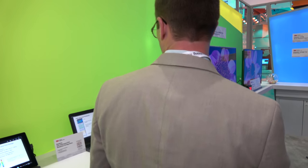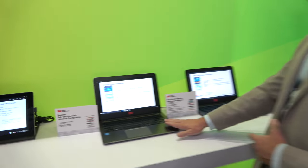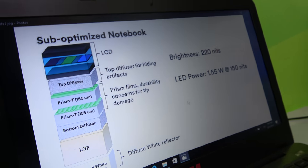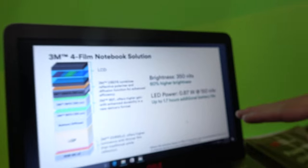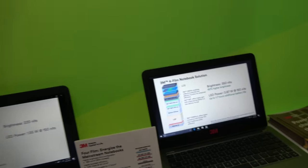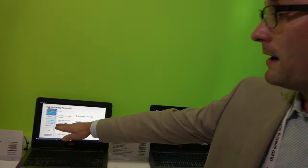You can see a great demonstration of that impact here. This is a sub-optimized configuration — you can see 220 nits. Utilizing 3M's configuration: 350 nits, so 60% higher brightness. It's all passive improvements — we're just changing the films in that backlight.